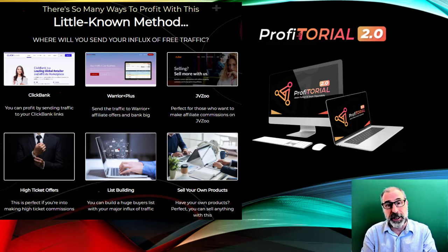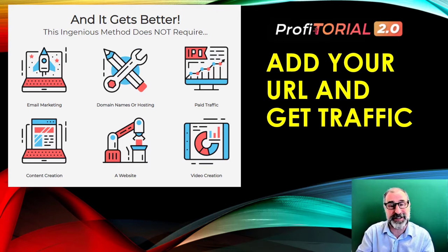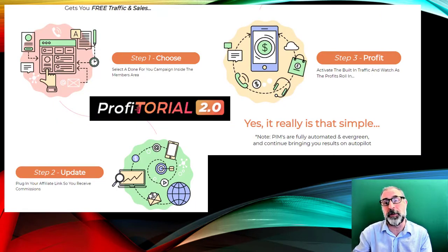If you want to promote offers for ClickBank, Warrior Plus, JVZoo, or your own products, this gets you traffic from around 200 different sources in one click. You basically put in your URL and that's it — it's a little-known method that sends an influx of free traffic directly to your offers. You don't need domains — it's cloud-based — you don't need to pay for traffic, there's no content creation required, and you don't need a website or any videos.